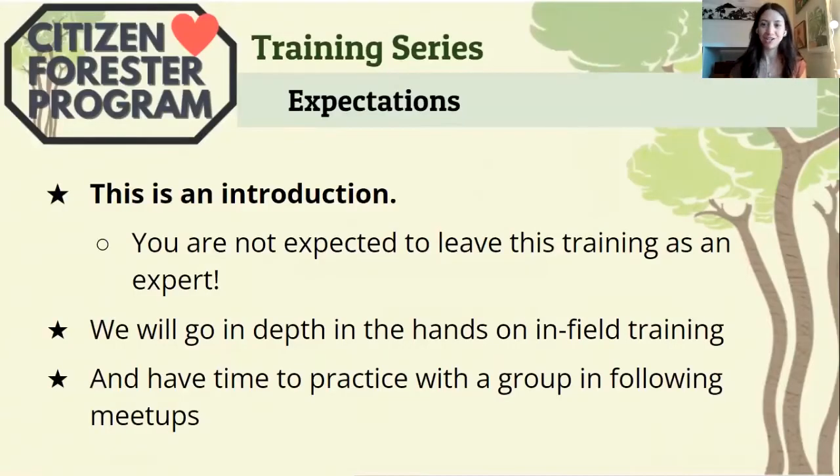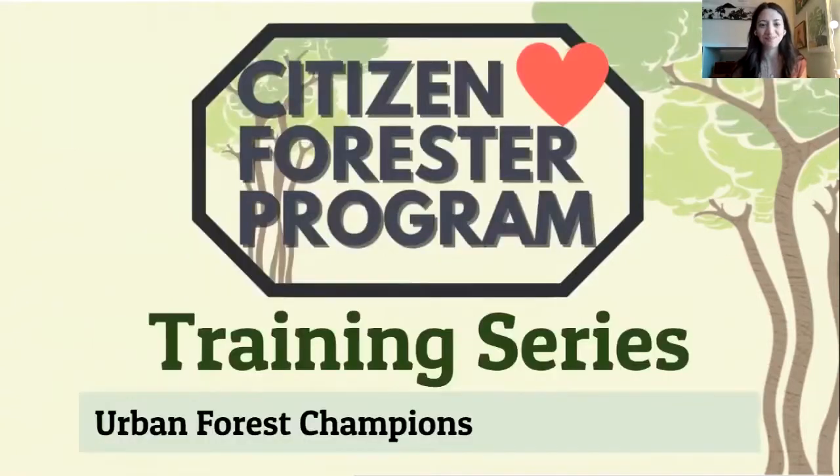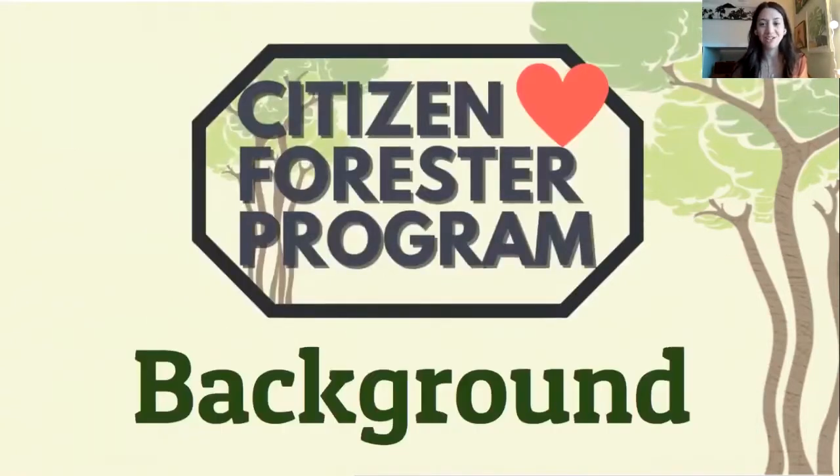This video is just an introduction to the Citizen Forester program. By the end of this video, by no means are you expected to be an expert Citizen Forester just yet. Most of the learning you'll experience out in the field when you get your hands dirty and start hugging some trees. So to get started, we'll cover some background information about the program.